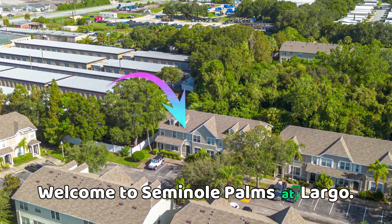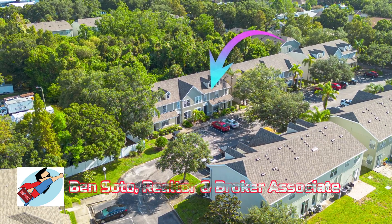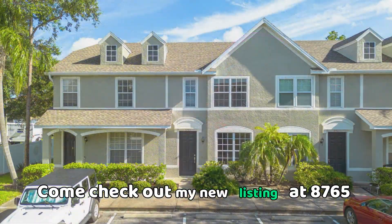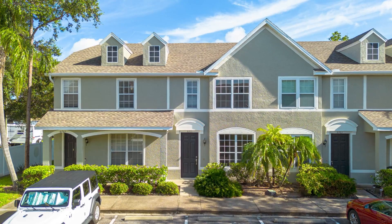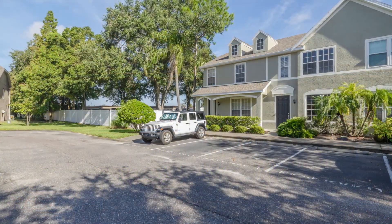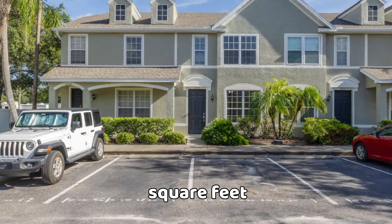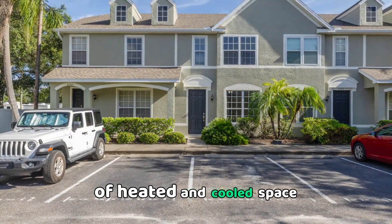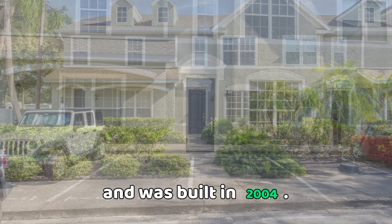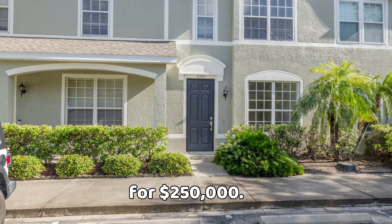Welcome to Seminole Palms at Largo. Come check out my new listing at 8765 Abbey Lane in Largo, Florida. This two-bedroom, two-and-a-half bath townhome has 1,205 square feet of heated and cooled space and was built in 2004, listed now for $250,000.